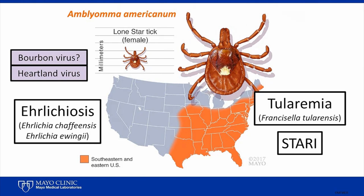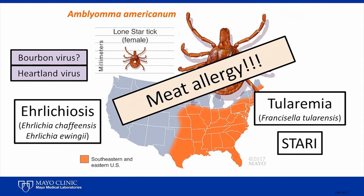Importantly, bites with this tick are also associated with meat allergy. Patients who develop a meat allergy after a lone star tick bite are unable to eat the meat from most mammals, including beef, pork, ham, venison, and mutton, without risking a potentially life-threatening allergic reaction.